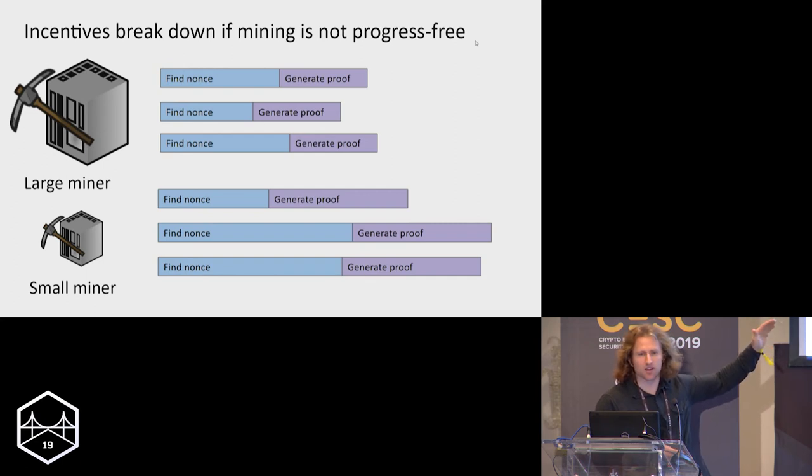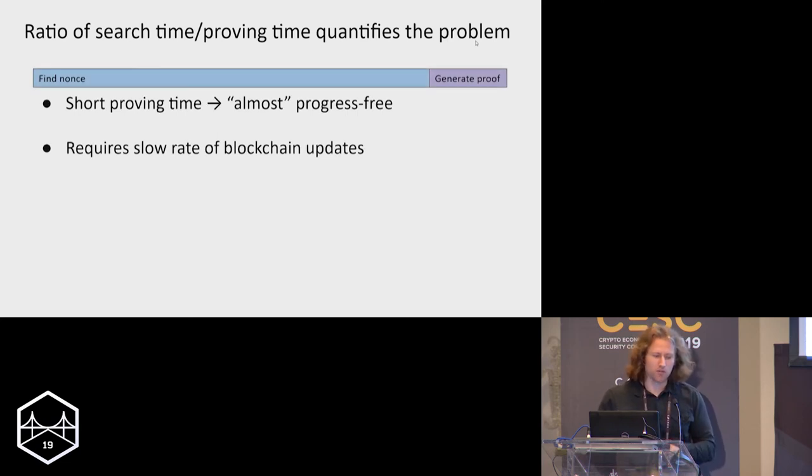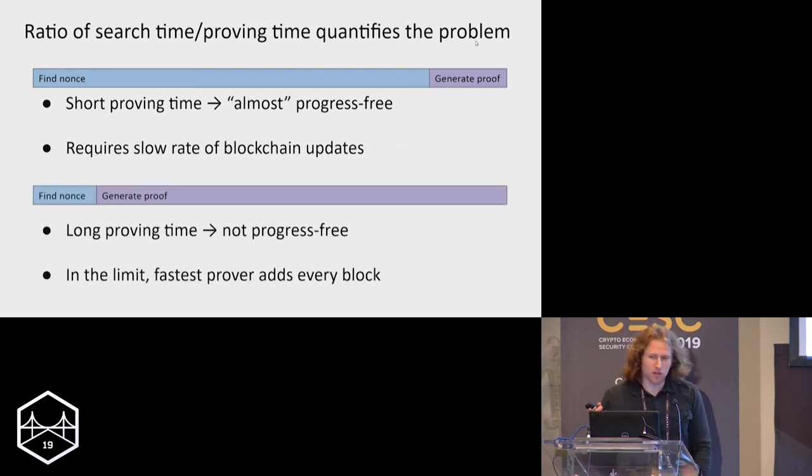The unfairness arises because the large miner can always generate a proof faster, and you can quantify the unfairness in terms of the ratio between how long it takes to solve the proof-of-work puzzle and how long it takes to generate the proof. If the proving time is short relative to puzzle-solving time, it's almost progress-free — but this only happens if blockchain updates are really slow. With current technology, we can't get proving time under on the order of minutes, and if it takes very long, in the limit the single fastest prover would find every single block.